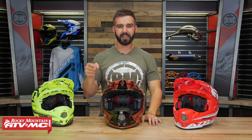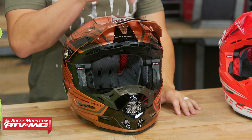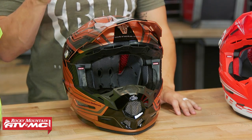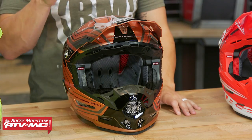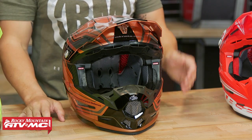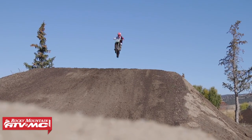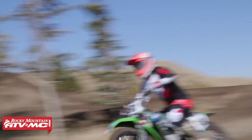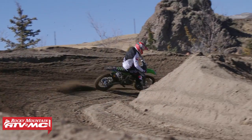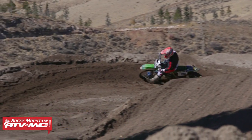Last but not least, we've got the ATR2 coming from 6D. A few years back when 6D came out with the ATR1, I think it really changed the game in how helmet manufacturers look at helmet safety and how they build their helmets. I'll explain why — it has to do with their ODS, their Omni Directional Suspension technology. The ATR2 — I own one personally — is a very comfortable helmet. Fitment is true to size. Size large comes in at 3.1 pounds, so it's a very lightweight helmet. You're DOT and ECE certified, and you've got a tri-composite shell.